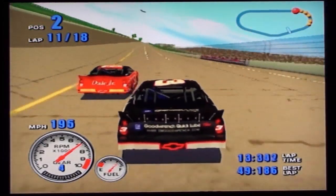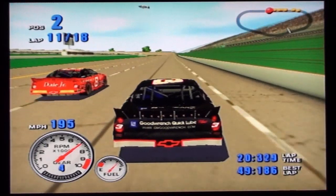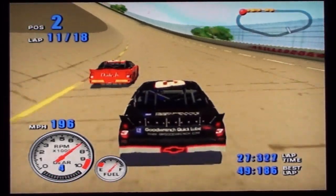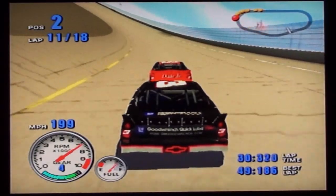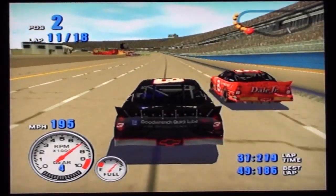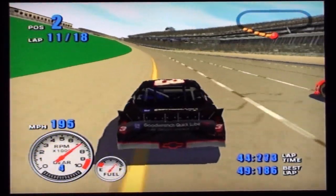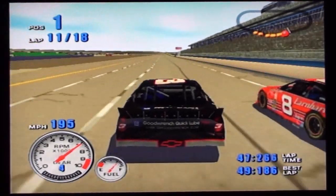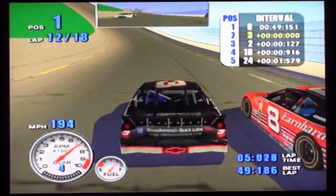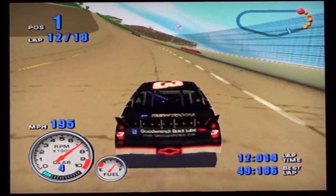That car is really working for him today. Still there, be patient. The eight car is still there. You're at the point, you're the man. Number eight is still there. Our new race leader is the number eight car. Now in second is Rusty Wallace.